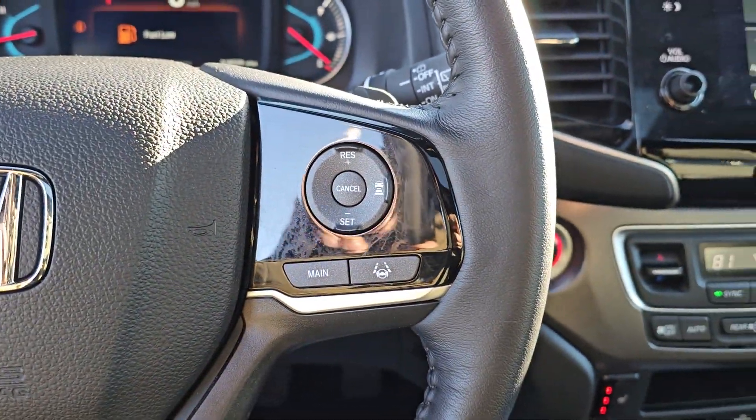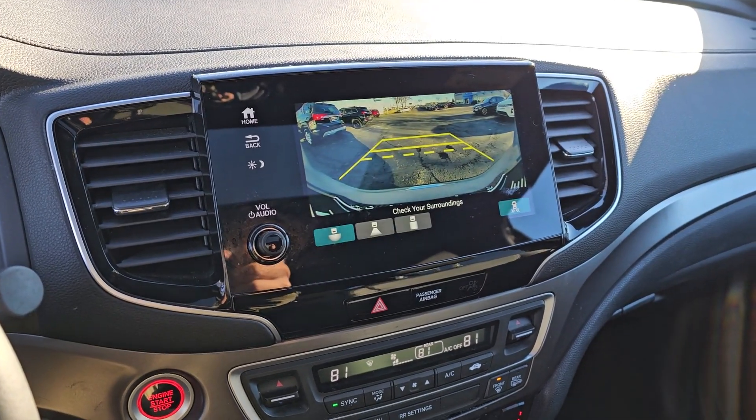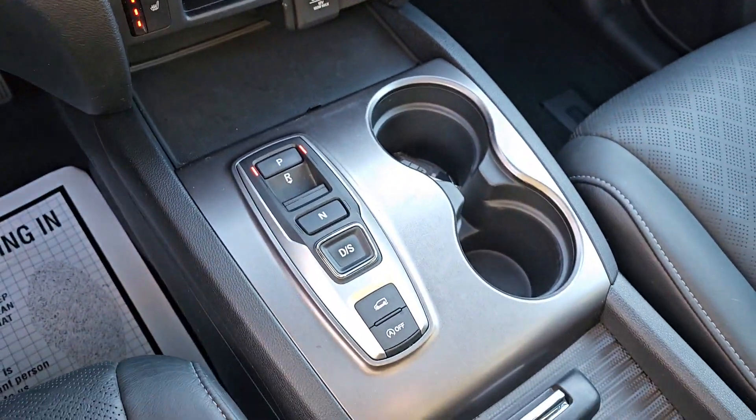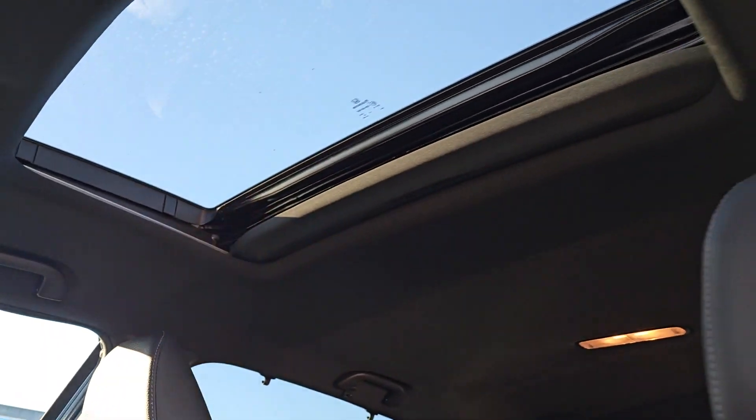Apple CarPlay and/or Android Auto, Pre-Collision System, Moonroof, Keyless Entry, Satellite Radio, Power Passenger Seat, Heated Mirrors, Fog Lamps, Lane Keeping Assist, Power Lift Gate.